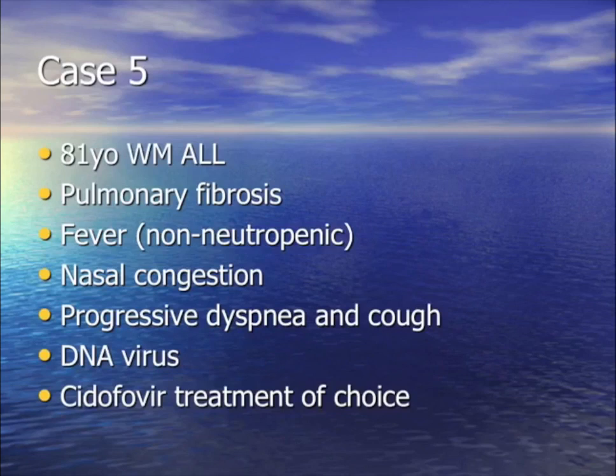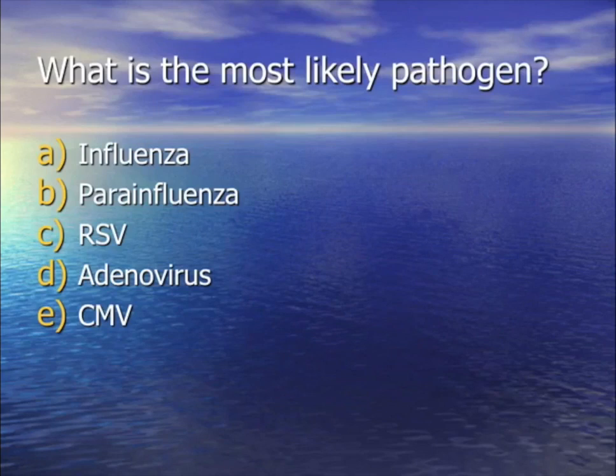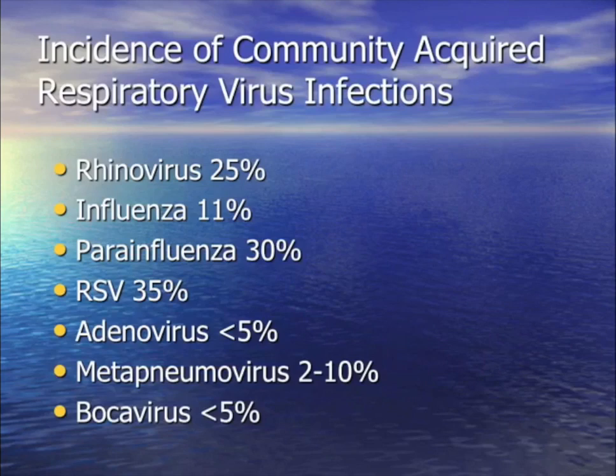For the next question: an 81-year-old leukemic with pulmonary fibrosis — congested, short of breath, coughing. A DNA virus is found, and the treatment of choice was cidofovir. He has ground glass and sinusitis. The drug-bug that causes sinusitis pneumonia and is treated with cidofovir and is a DNA virus is adenovirus.